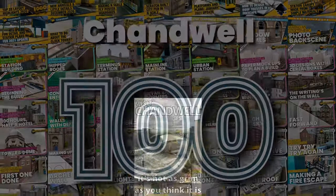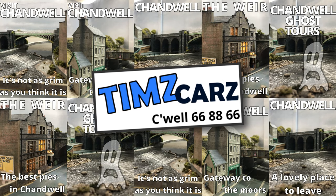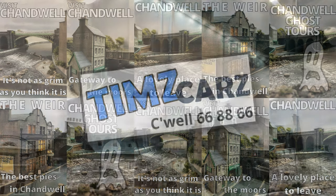Brought to you by the Visit Chandwell Tourist Board in association with Tim's Cars, your one stop to any stop in Chandwell and beyond.